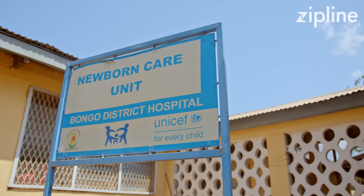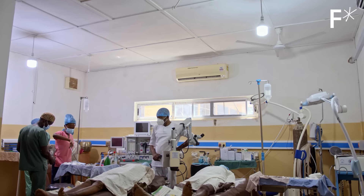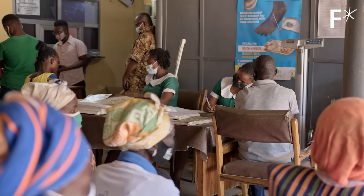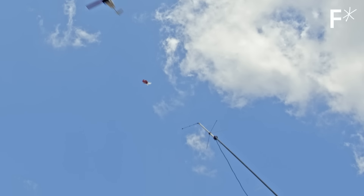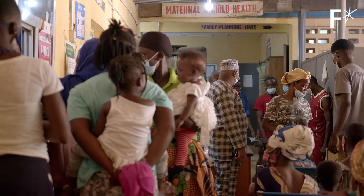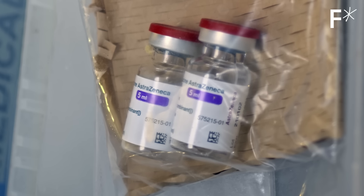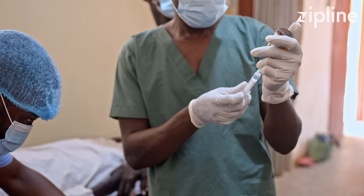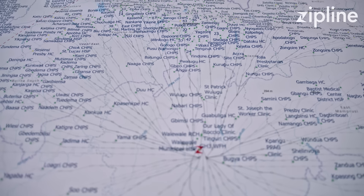Five and a half million children lose their lives every year due to lack of access to basic medical products. The technology has gotten to a point where there are no more excuses. You could put every single person within a country within 15 to 25 minutes delivery of any essential medical product — being able to make the supply chain so responsive so that they can vaccinate children against killer diseases and people can receive that same quality of care wherever they are. It's very impactful to see.